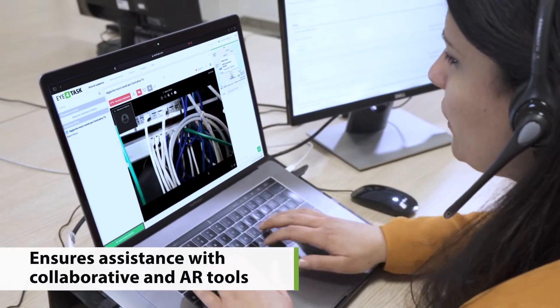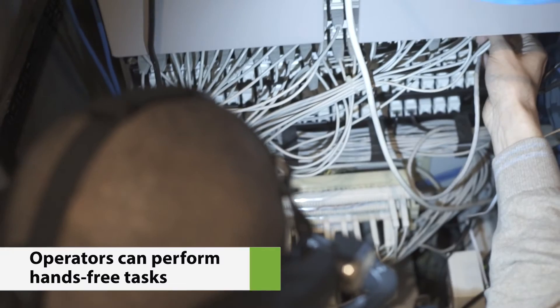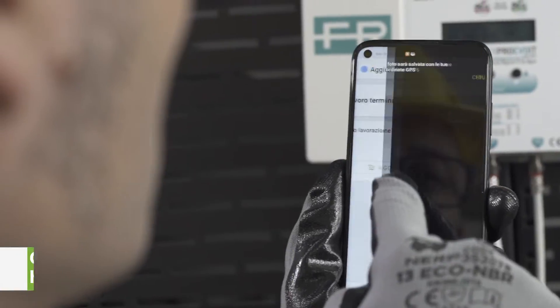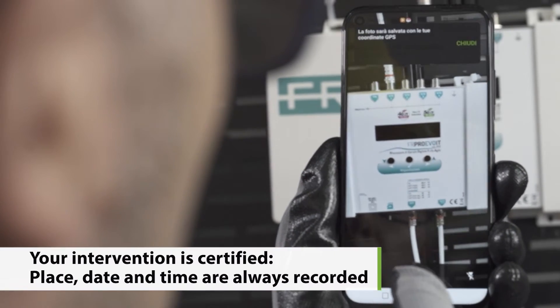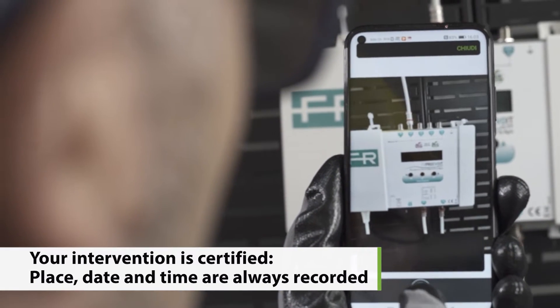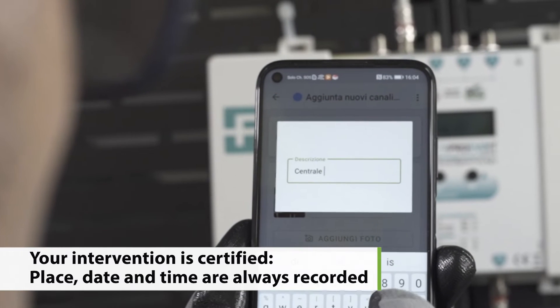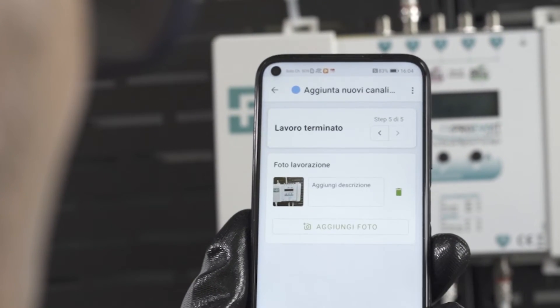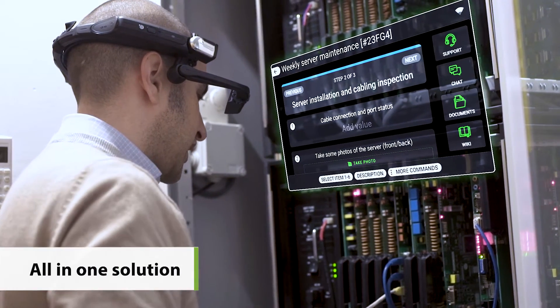It accelerates your training on different assets and helps you solve the problem more quickly, even when you operate in difficult situations or unsafe contexts. Your intervention is certified — its place, date and time are always recorded. Eye4Task: everything you need in a single solution.